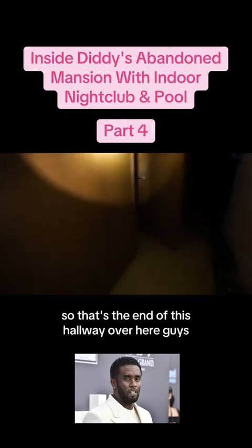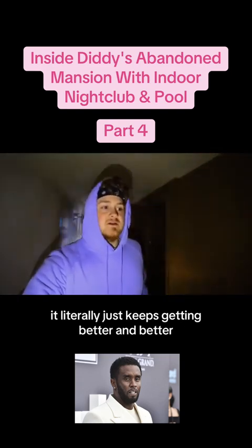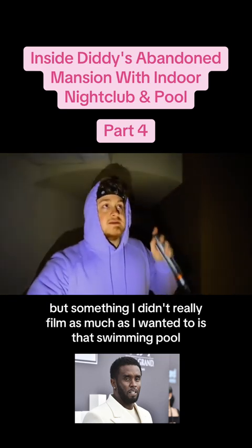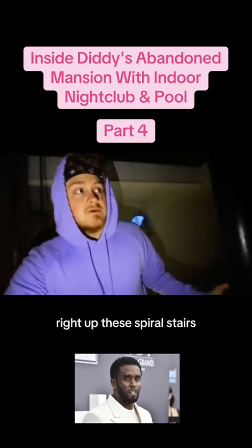So that's the end of this hallway over here. Literally finding so much stuff in this house, it just keeps getting better and better. But something I didn't really film as much as I wanted to is that swimming pool. So let's go up and check that out right up these spiral stairs.